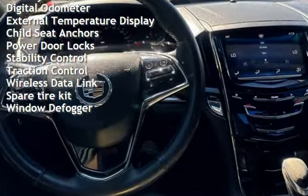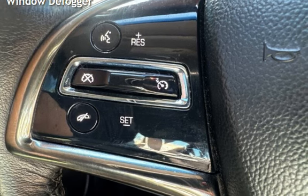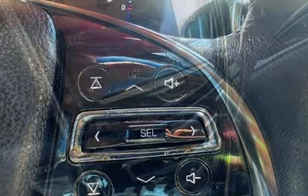Additional features include battery saver, digital odometer, external temperature display, child seat anchors, power door locks, stability control, traction control, wireless data link, spare tire kit, and window defrost.